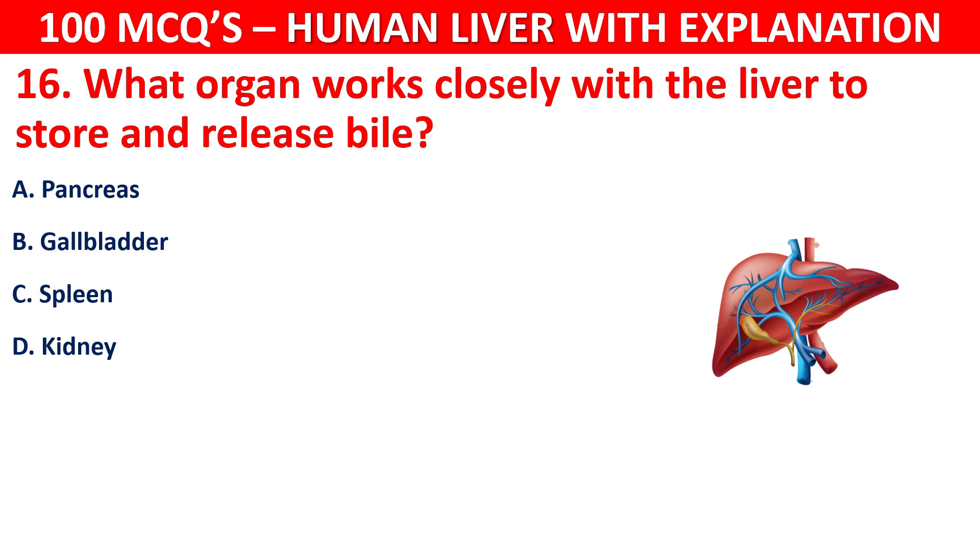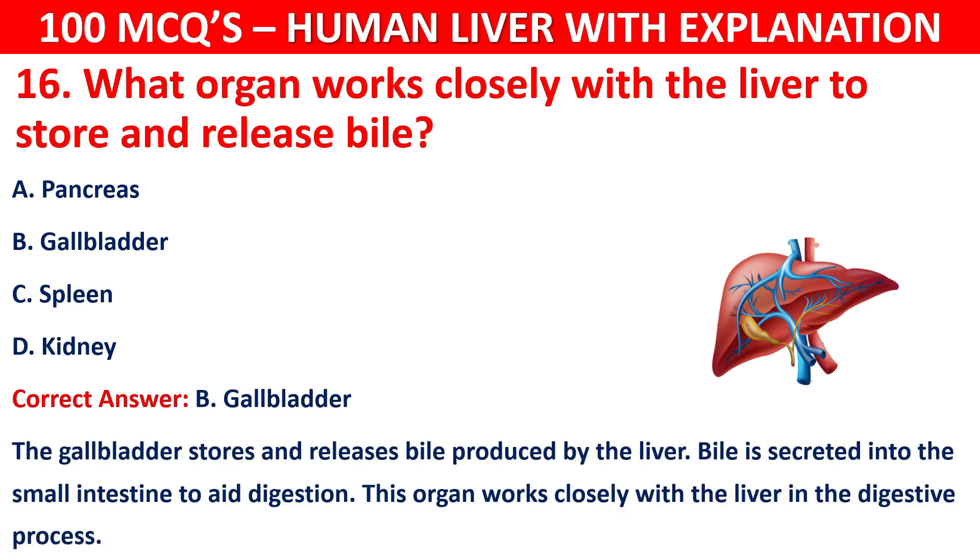The correct answer is B, that is the gallbladder. The gallbladder stores and releases bile produced by the liver. Bile is secreted into the small intestine to aid digestion. This organ works closely with the liver in the digestive process.